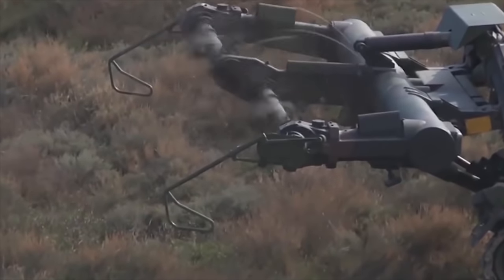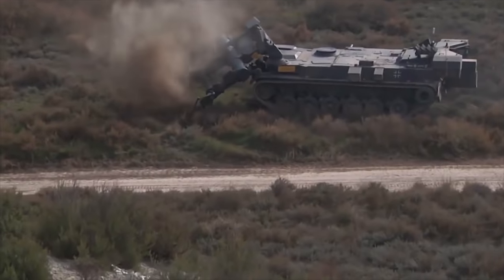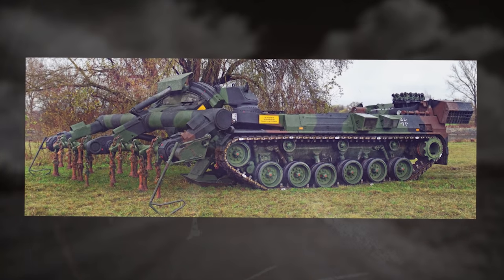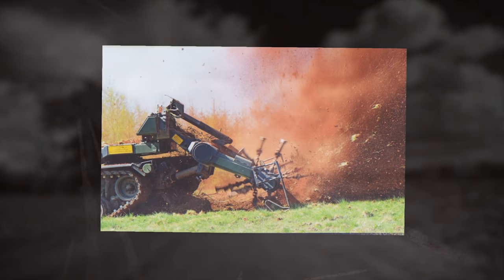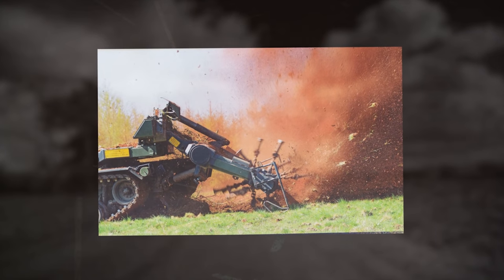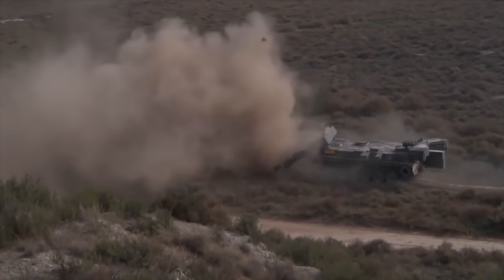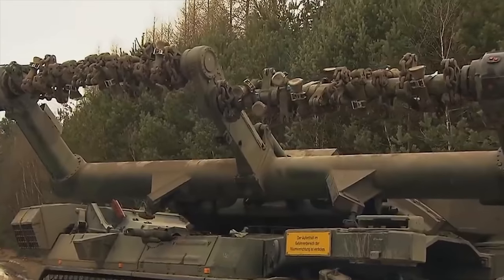It has two clearing shafts with 24 flails. This demining vehicle clears a 4.7-meter wide path. It can clear a 120-meter long lane in a minefield within 10 minutes. It is claimed that the Kyler clears 98% of mines in its path. The Kyler also has an automatic cleared path lane marking system, carried on the rear of the hull.